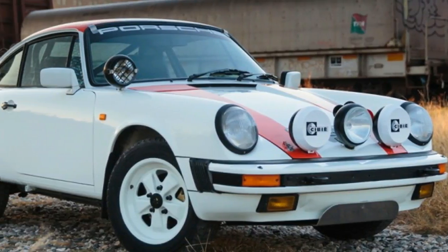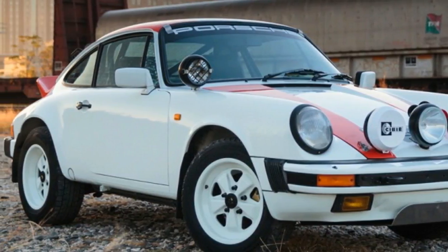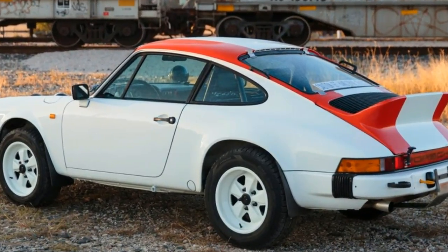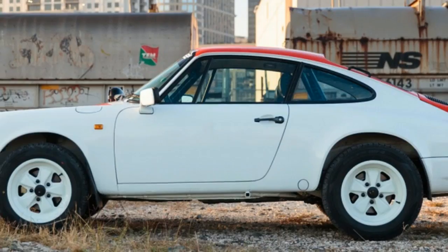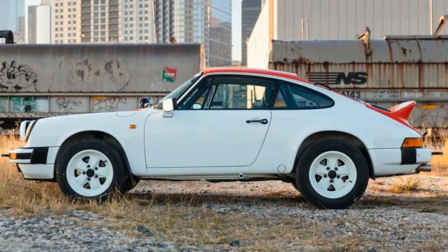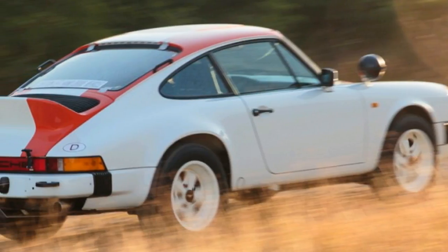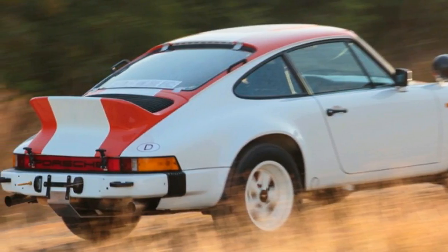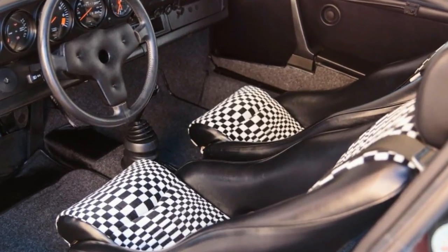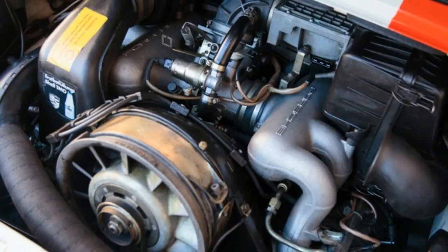Buy this rally-inspired 1984 Porsche 911 and drive it everywhere year-round. The Gooding & Company Scottsdale auction will feature a wide array of fabulous cars bringing in six-figure or greater prices, but possibly the coolest car, and certainly the one anyone would feel most comfortable driving regularly, is this awesome Safari rally-inspired 1984 Porsche 911 Carrera.